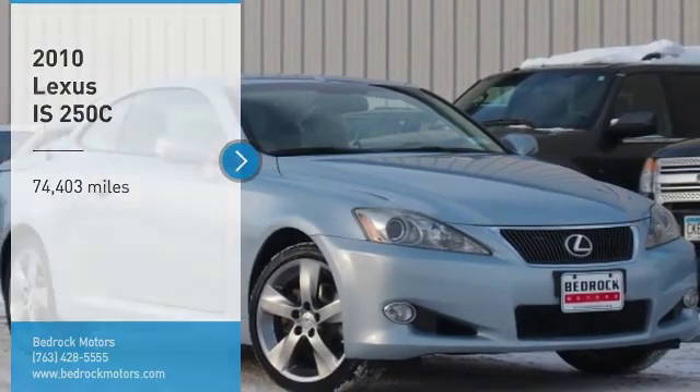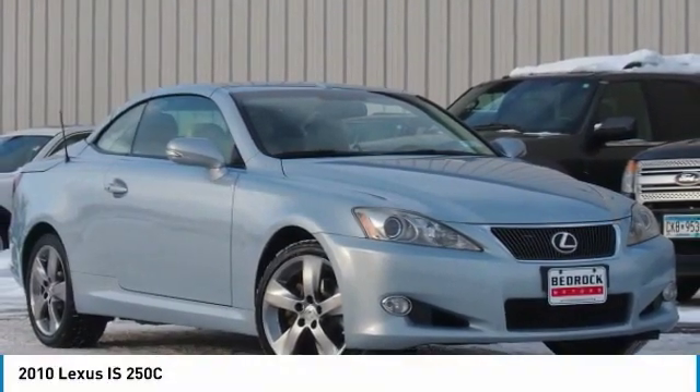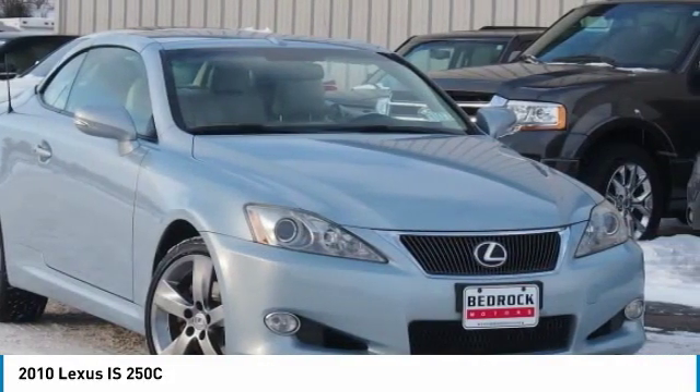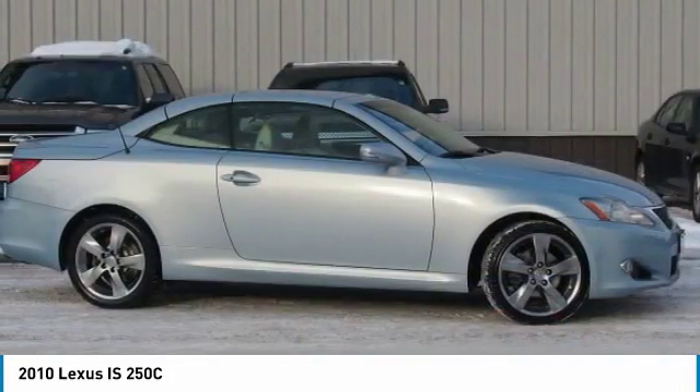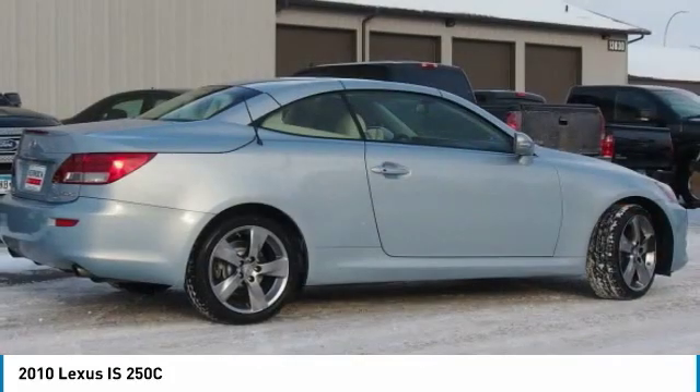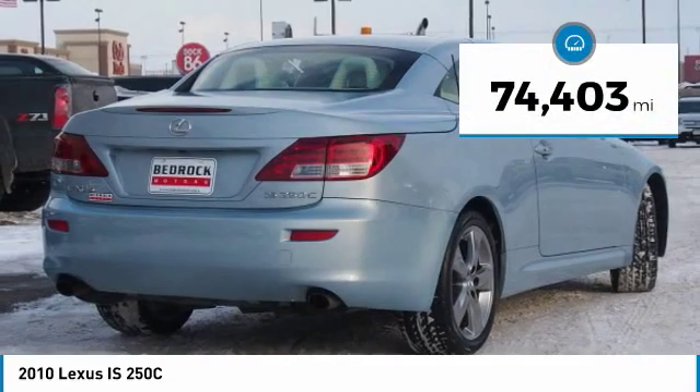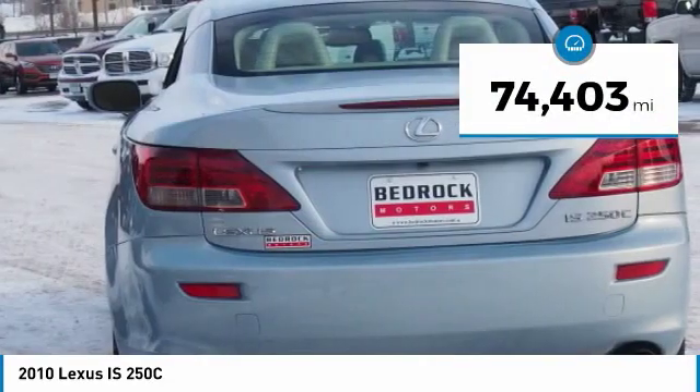Stop by and take a look at the 2010 IS250C. This convertible's stellar performance and dynamic handling keep your adrenaline pumping, while state-of-the-art innovations keep your passengers comfortable and engaged. This vehicle has less than 75,000 miles.